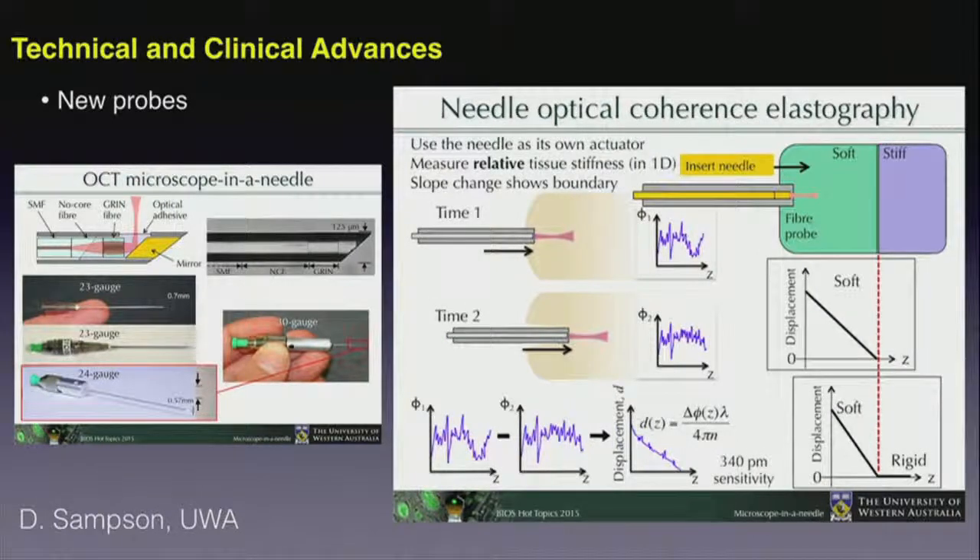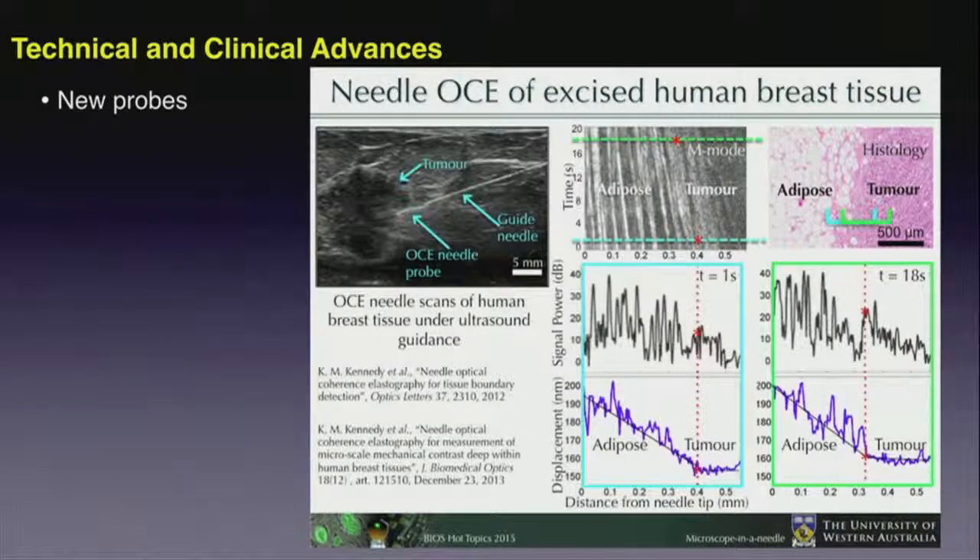Probe improvements are continuing to drive new opportunities in OCT. The Sampson group in Australia has demonstrated needle probes that can be inserted within different tissues suspected to have tumors. Perhaps the most exciting application is the use of that needle-type approach for elastography: by inserting the needle, a force is exerted on the tissue, and the strain response is measured with the OCT image to get a measure of tissue stiffness and compliance. This is expected to have great impact for guiding fine needle aspiration in breast cancer detection.